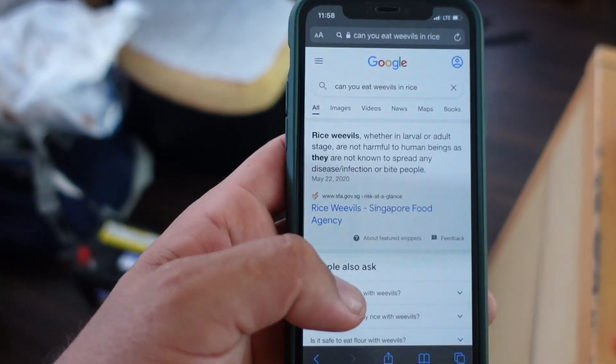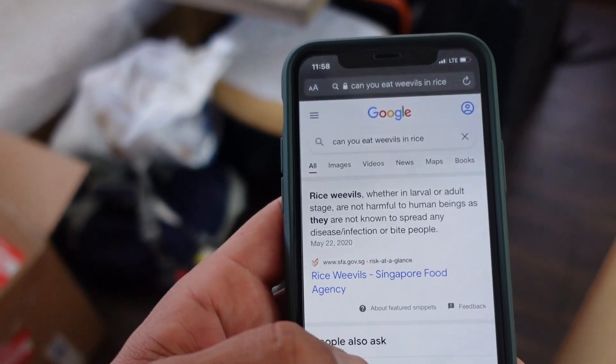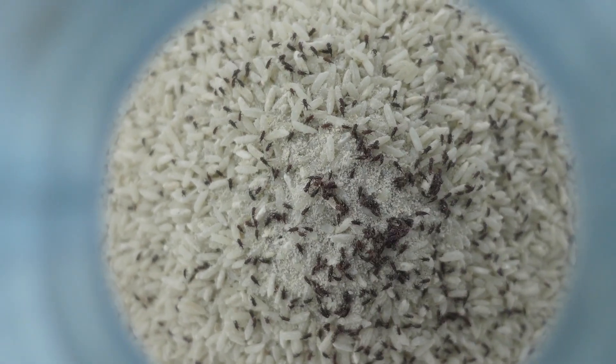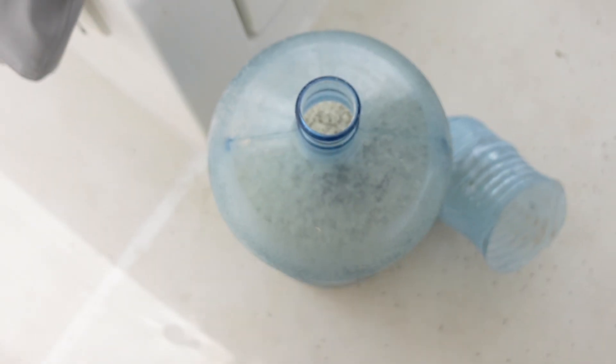Will you eat it? Do you want some weevils? Alright guys, I'm just doing some googling over here - apparently weevils are perfectly safe to eat, even the eggs and the larvae. We can't eat that, can we? Why not? Are you scared? We'll have a go.